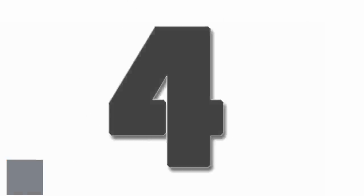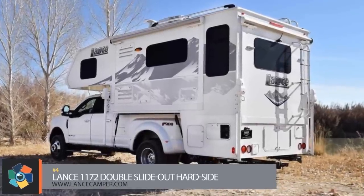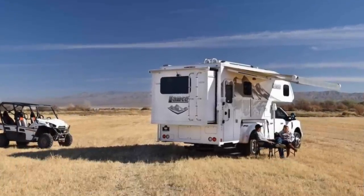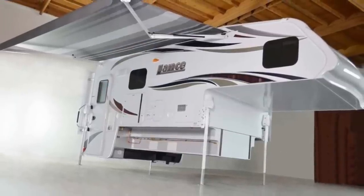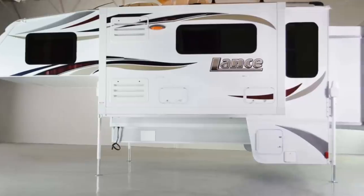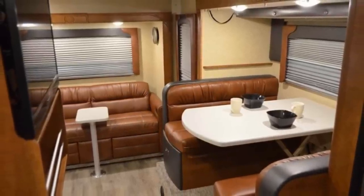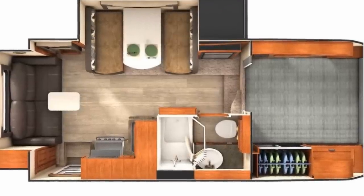Number four. This camper is a monster. It sits 9 feet 2 inches high, 20 feet 4 inches in length, 8 feet in width, and has a dry weight of almost 4,200 pounds. You won't be hauling this beast on anything smaller than a one ton dually. Two slide-out sections increase the living space, which includes a dinette area with bench seating, a couch, a full-sized fridge with a freezer, a three burner range with an oven, a sink, a pantry, and a furnace with ducted heating.